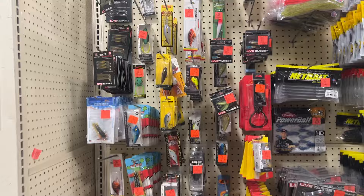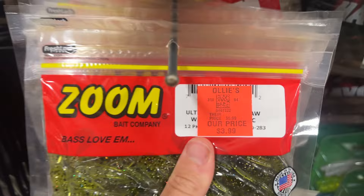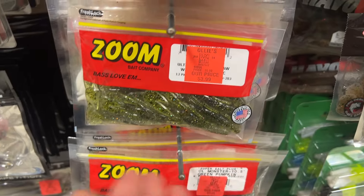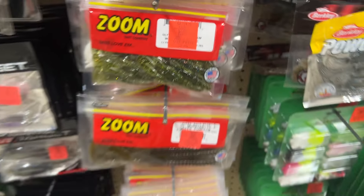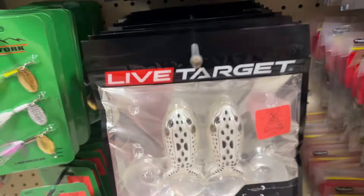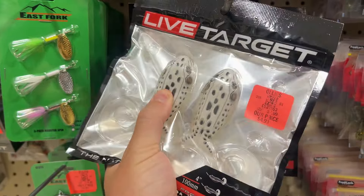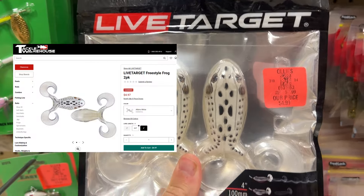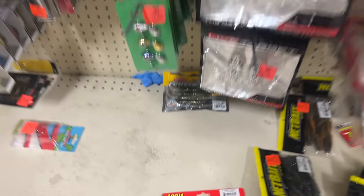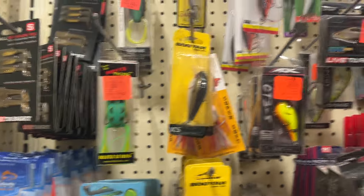Here is the fishing section again — actually has quite a few cool items. You got the Zoom stuff; other store's price is $6, Ollie's price is $4. That seems pretty retail to me. Here's some interesting frogs — Live Target frogs — other store's price is $8, Ollie's price is $5. There are definitely some cool things here, but again I don't see it as such a big deal in the sense of a sale.